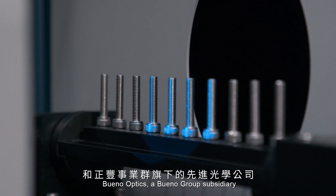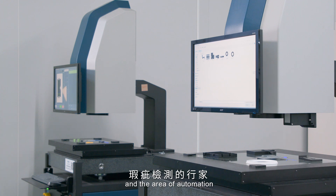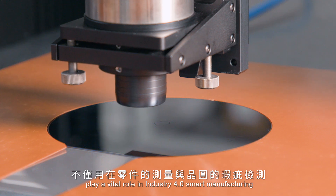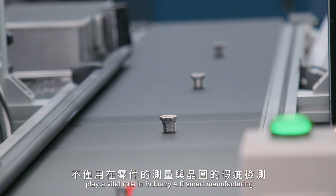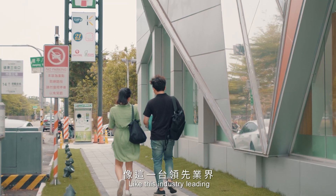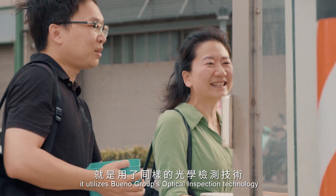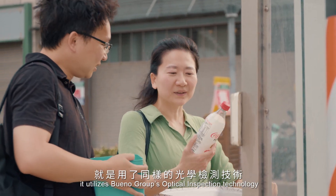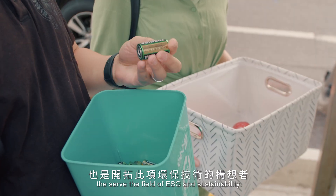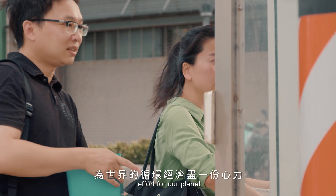Bueno Optics, a Bueno Group subsidiary, is an expert in optical inspection and automation. Its equipment and products play a vital role in Industry 4.0 smart manufacturing in products we all use in our daily lives — like this industry-leading smart battery reverse vending machine, which utilizes Bueno Group's optical inspection technology to serve the field of ESG and sustainability, with the hopes of making a small effort for our planet.